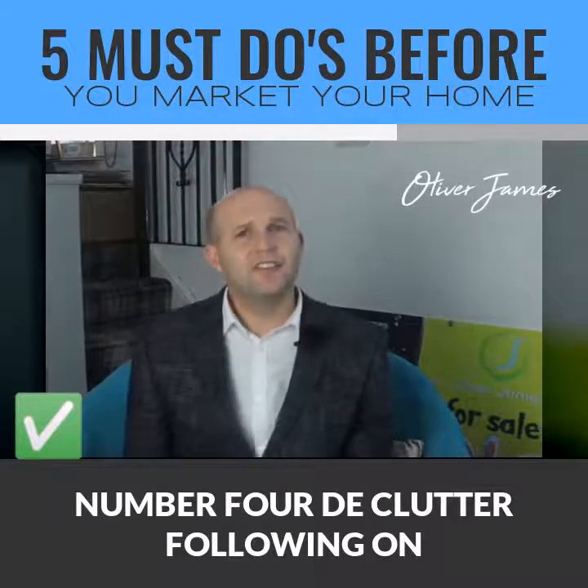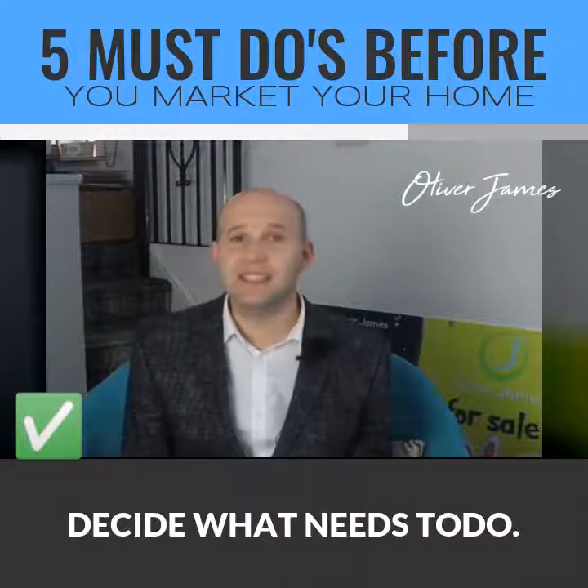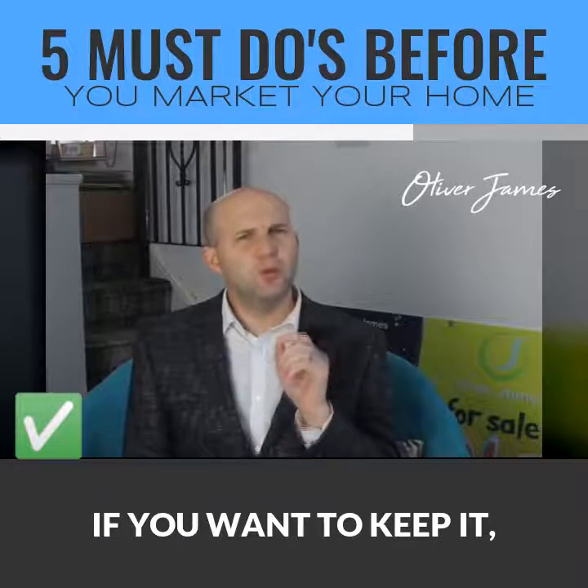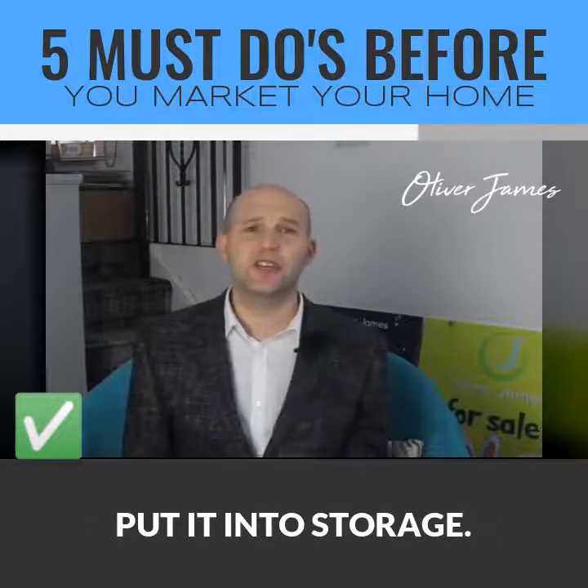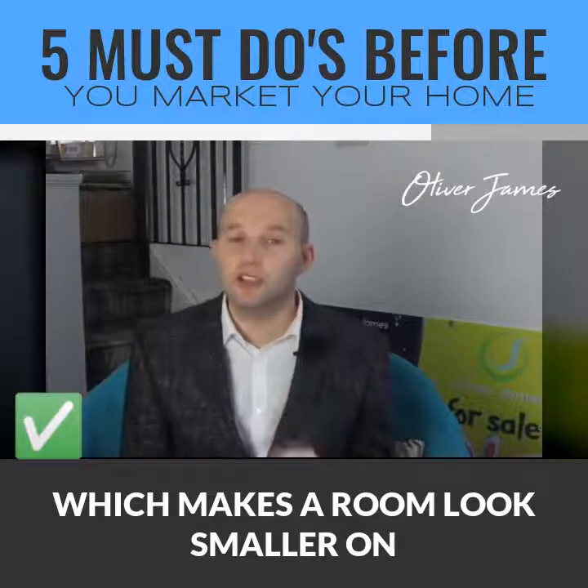Number four: declutter. Following on from the previous point, review the furniture and decor in each room and decide what needs to go. If you want to keep it, put it into storage. Remove personal photos, personal objects, and bulky furniture which make a room look smaller.